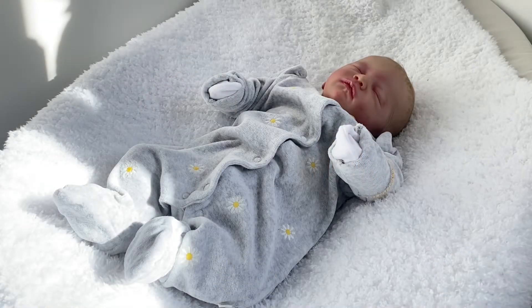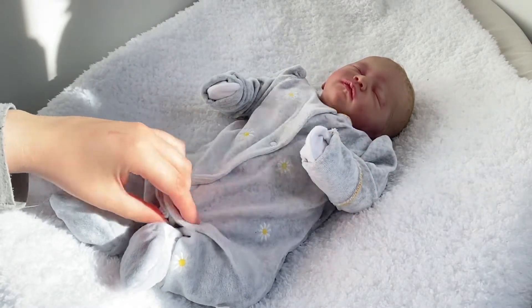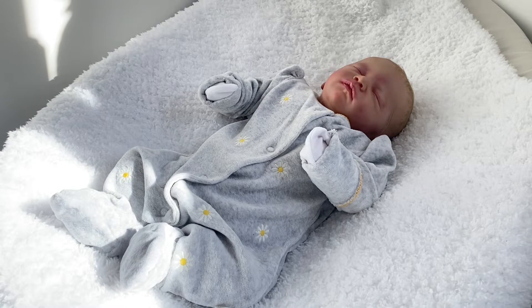Hi guys and welcome back to my channel. In today's video I'm just going to be doing an updated collection, sort of like a haul. I'm going to go through the dolls in my collection at the moment and talk a little bit about them and give you some information, so let's get straight into the video.